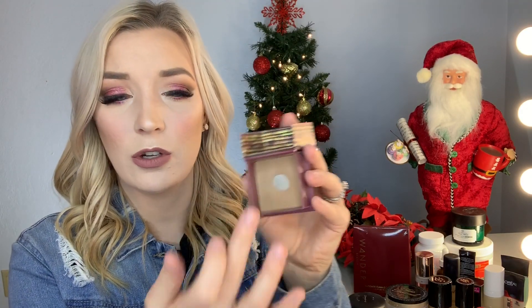For high-end bronzer and contour, I gravitate towards the Benefit Hoola Bronzer. I've hit pan on it. It's kind of a cooler undertone but also slightly warm, so I use a very small amount. This is the darkest shade they have, but they do have a lighter shade. It blends out really nicely on my skin.